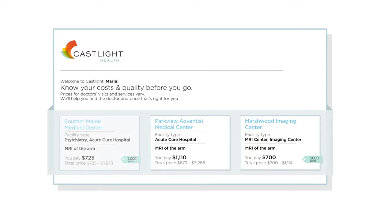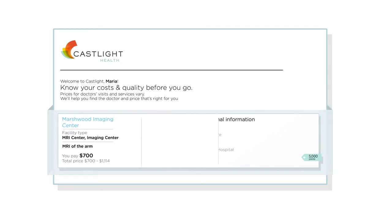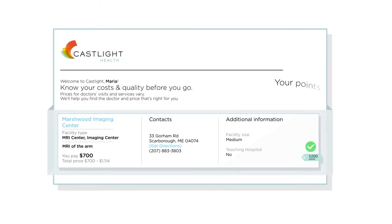Other incentive programs reward intentions. Castlight Rewards is different — it rewards employees for taking action, for making those smart decisions for themselves and their families. After Maria gets her MRI at one of these Castlight Rewards locations, points are automatically added to her personal rewards center.